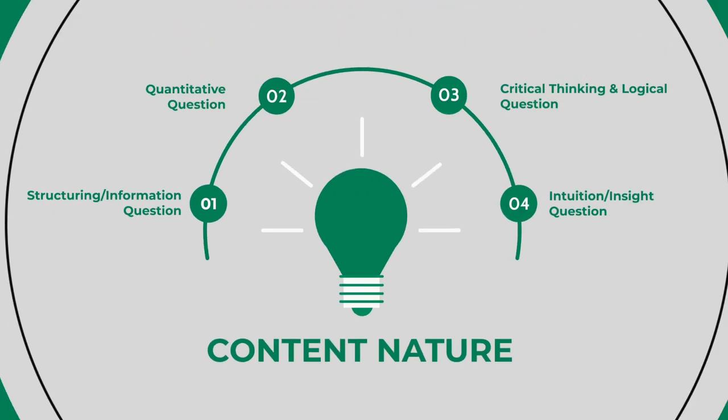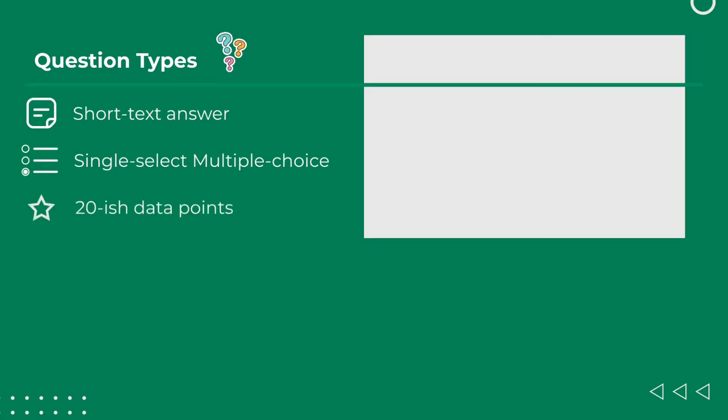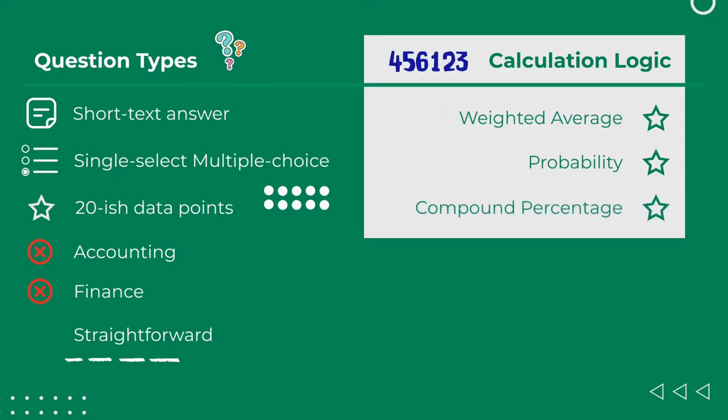Every case also features about two math or quantitative questions. Most of the time these come in short text answer format, and occasionally in single-select multiple-choice. Nearly all quantitative questions come with an exhibit and roughly about 20 data points, of which about half is just noise. You won't need any accounting or finance knowledge, as most computations and formulae are quite straightforward. Common calculation logics are along the lines of weighted average, probability, or other compound percentages.